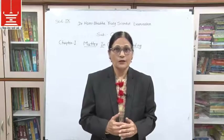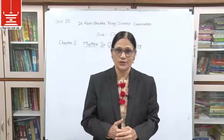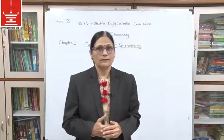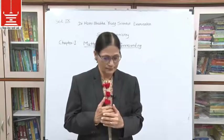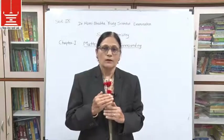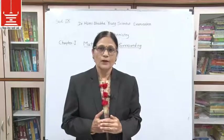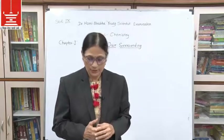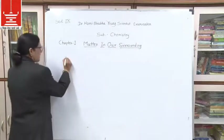I welcome you for preparation of this examination. Now we will try to understand the pattern of the examination. There are five stages in this examination. Stage number one is the written exam.